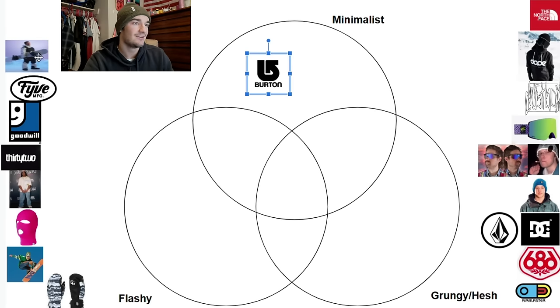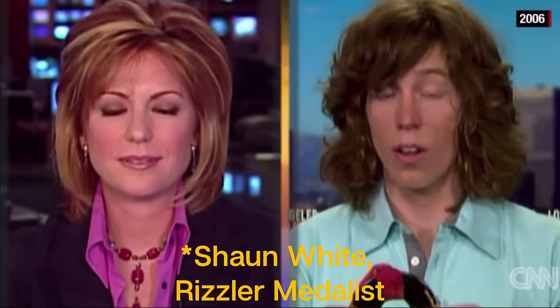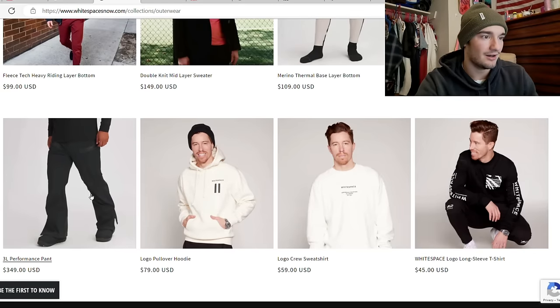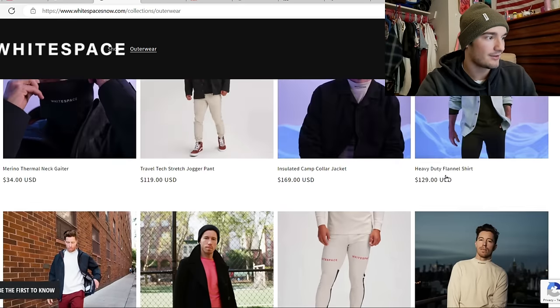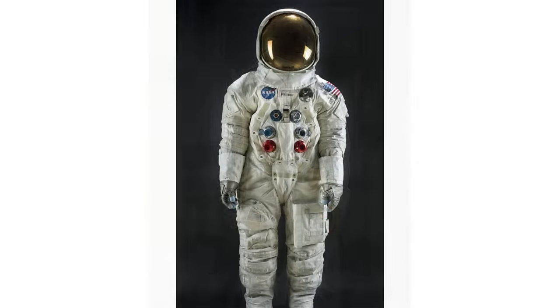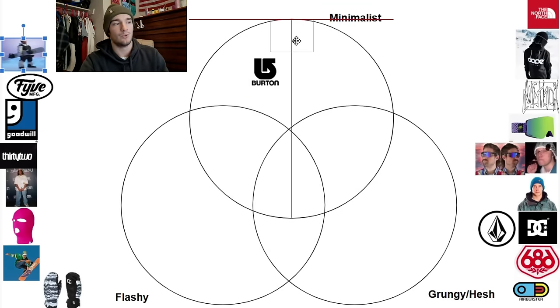There's a company that is even more minimal than Burton — almost too minimal — and that is White Space, Sean White's company. I'm talking about Mountain Dew's baby. This to me isn't even snowboarding; this is just way too minimal. Nothing really interesting or fun going on. This kind of just looks like an astronaut suit. If you want to look like an astronaut for 800 bucks, then Sean White is your guy. But yeah, Sean White is almost too minimal — he belongs way up here.